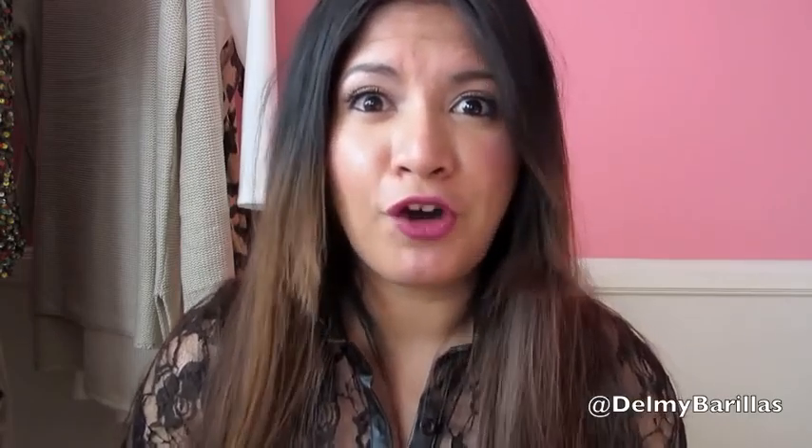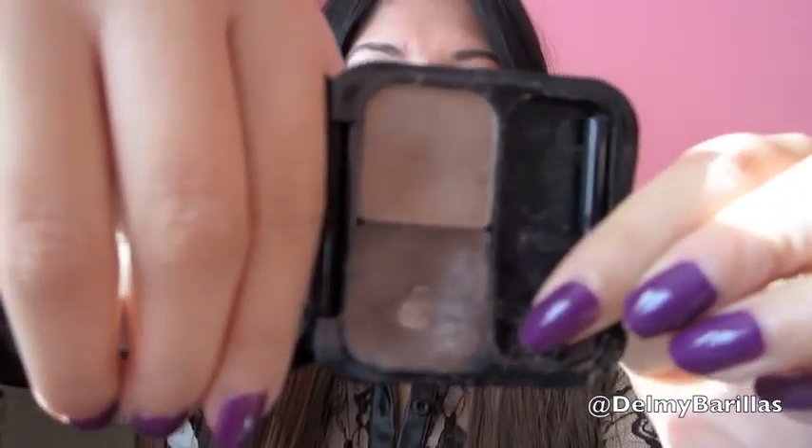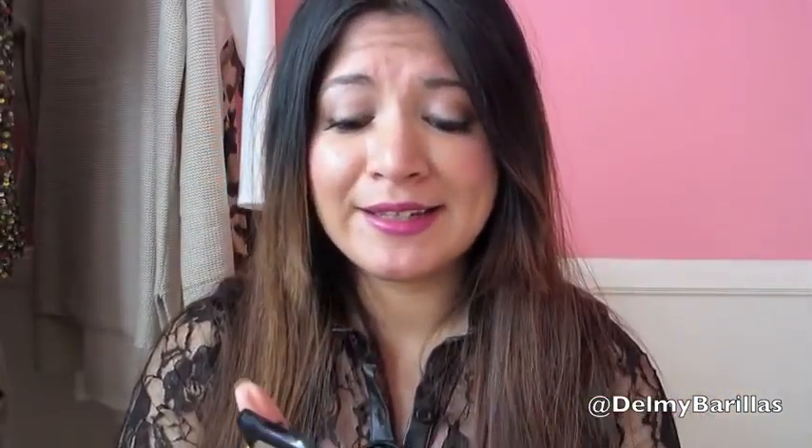For mascara I have two favorites: Benefit They're Real, which is very lengthening and makes lashes look like falsies, and the Covergirl Lash Blast Fusion in the purple bottle — water resistant and I love it. I usually wear one or the other. For eyebrows I love Benefit Browzings in the color medium. It has a little brush, I basically live by this, and I'm wearing it today.